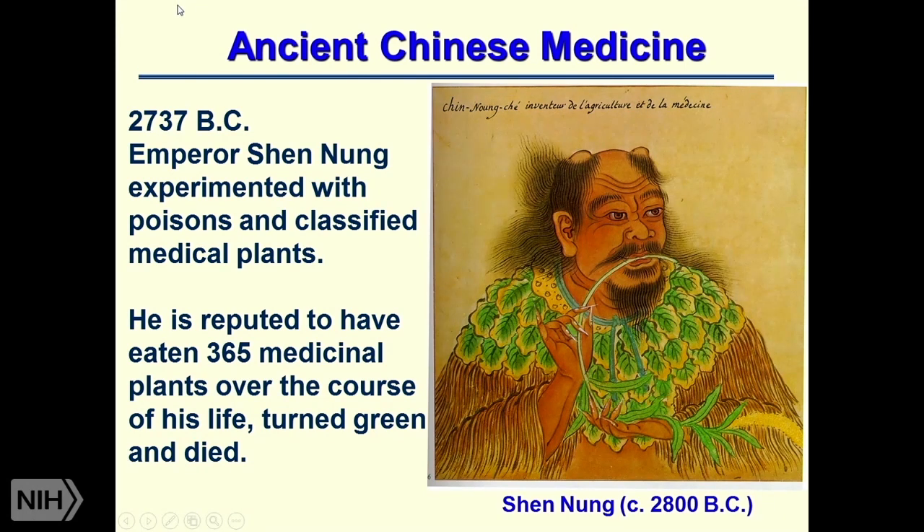The Chinese were also exploring medicine. In 2737 BC, Emperor Shang-Nang experimented with poisons and classified medicinal plants. He's reputed to have eaten 365 medicinal plants over the course of his life. Supposedly he turned green and died.